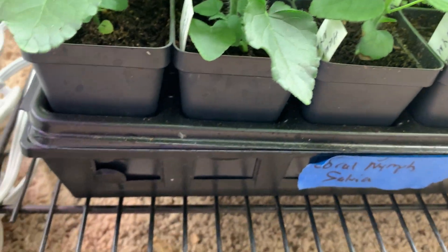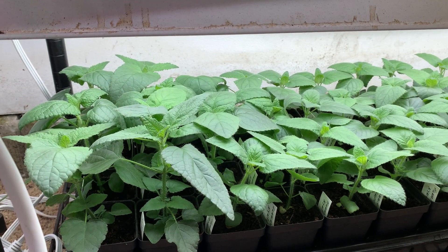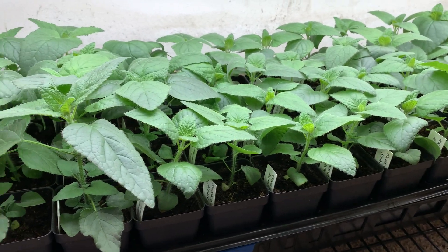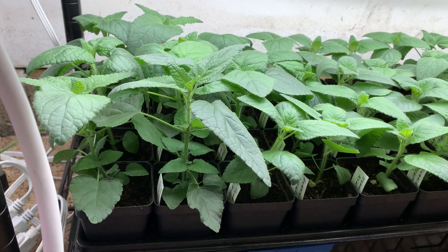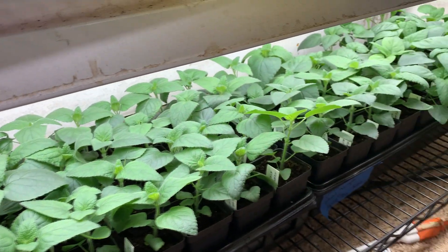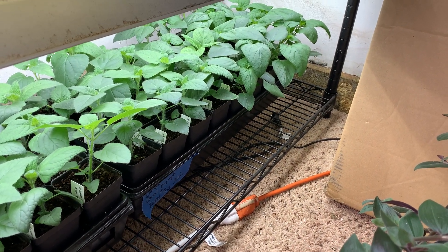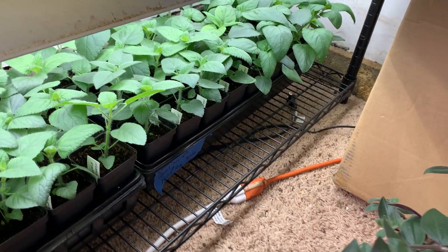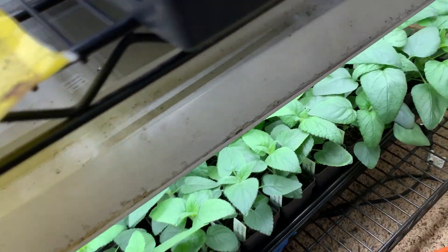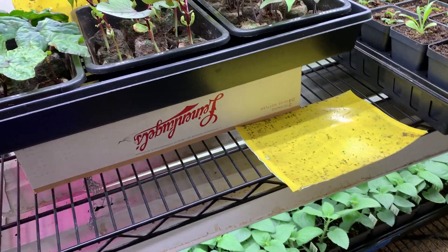The fungus gnats made an appearance — the struggle has been real with them. But the only one I lost was the white swan echinacea. The salvia looks amazing and I always love growing coral nymph in my garden. I'm just wondering if I should pinch it. Back here this is a combo tray of coral nymph and forest fire salvia — they get taller, like three feet. The forest fire looks really cool and that is an aggressive grower. Still thinking about pinching it just to have it branch out.